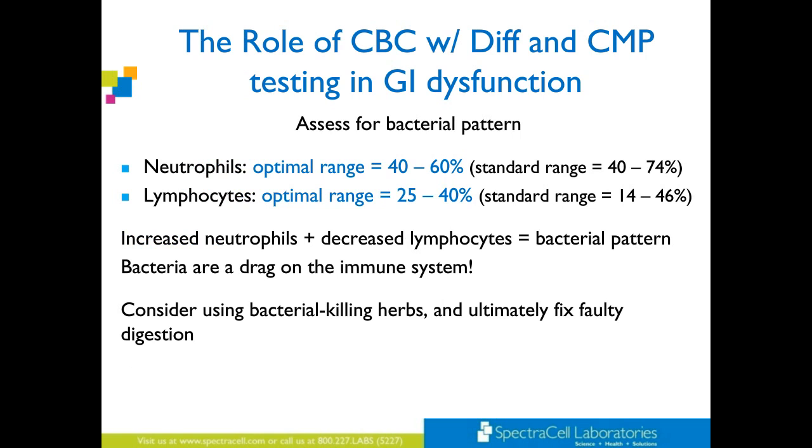To assess for a bacterial pattern: neutrophils optimal range 40 to 60 (standard 40 to 74), lymphocytes optimal range 25 to 40 (standard 14 to 46). Increased neutrophils plus decreased lymphocytes often indicates a bacterial pattern. Bacteria is a huge drag on the immune system. Consider using bacterial-killing herbs. And fix faulty digestion — if you have a salad with bacteria on it, normally the stomach secretes hydrochloric acid to take care of that bacteria. But if you're hypochlorhydric and not secreting enough, you can launch into a bacterial infection. Next thing you know, you've had that for years and maybe you just don't know — you're not 100%, and eventually you've got a massive bacterial pattern that needs to be addressed via herbal therapy.